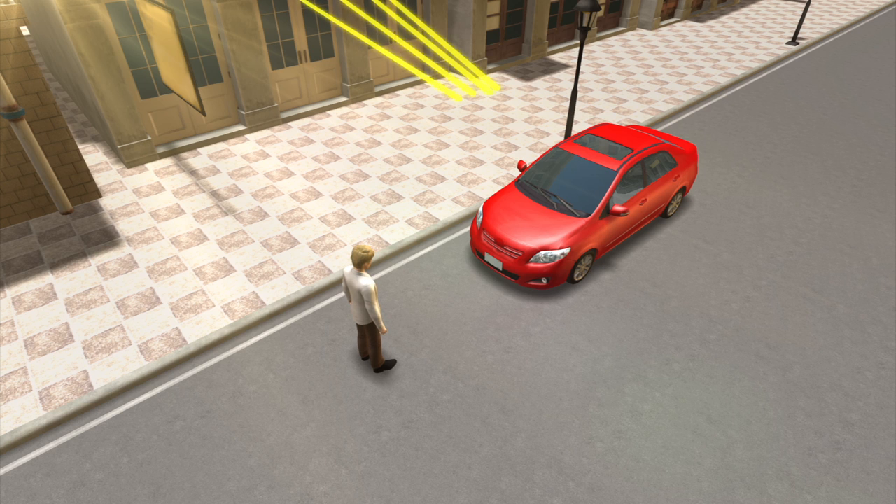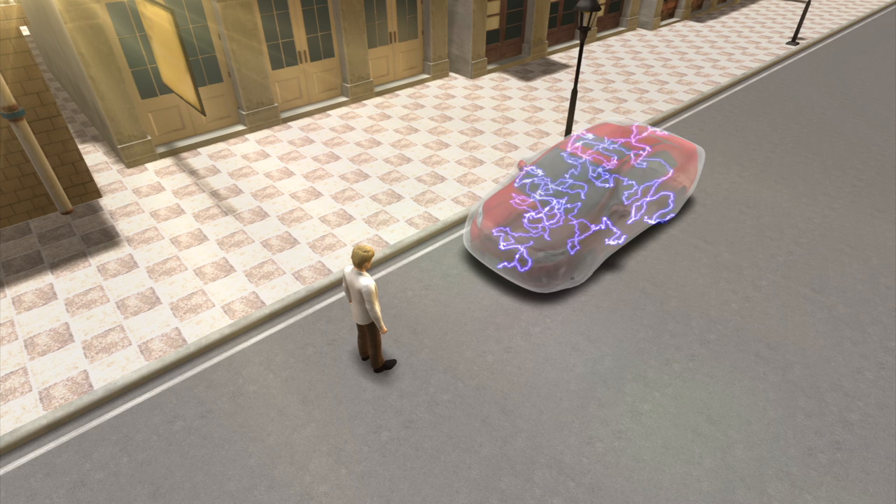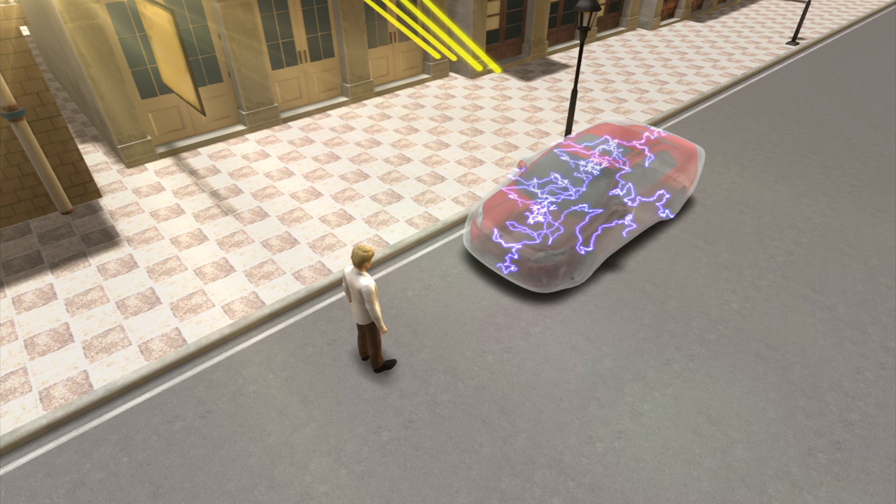Our eyes see objects by capturing light rays that deflect off of objects. An invisibility cloak is made of a metamaterial that causes light rays to converge around the object it covers.